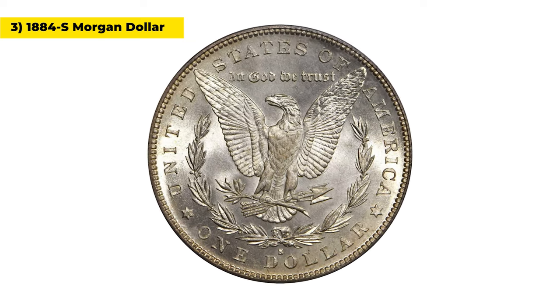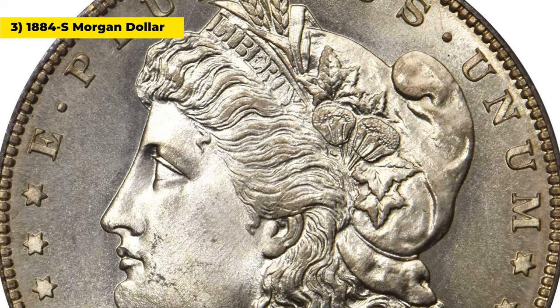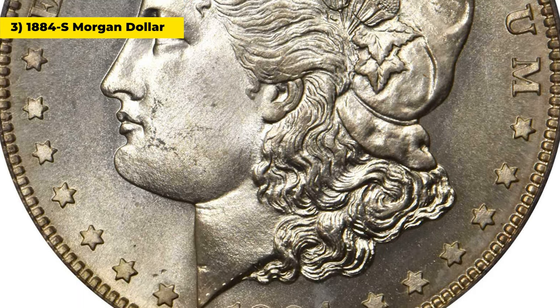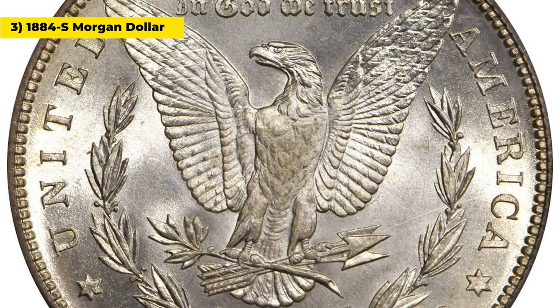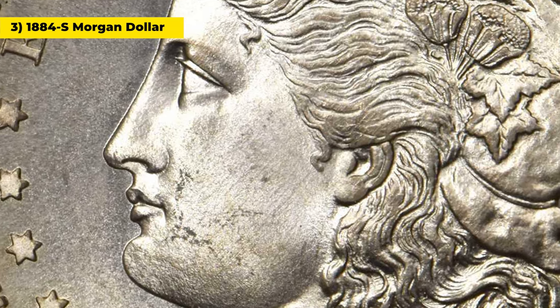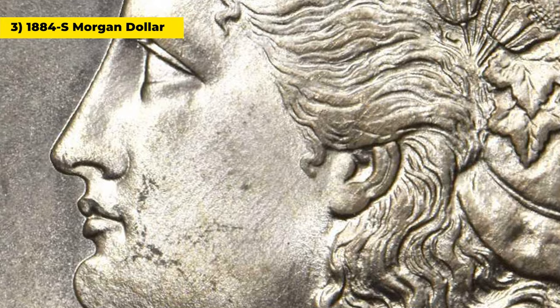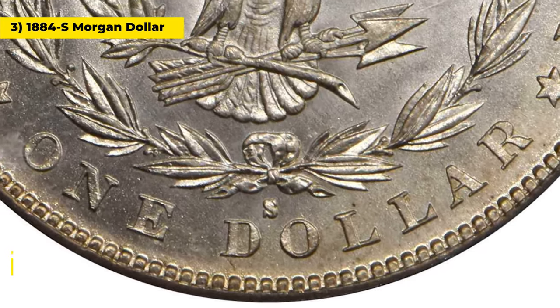The surfaces are highly lustrous with a beautiful softly frosted mint finish. Wisps of iridescent gold toning enhance both sides, appearing to drift toward the borders of the largely brilliant coin. The striking detail is razor-sharp to full throughout the design, and the eye appeal is extraordinary, especially given that the 1884 S is one of the most challenging Morgan dollars to find in attractive gem MS-65 preservation.